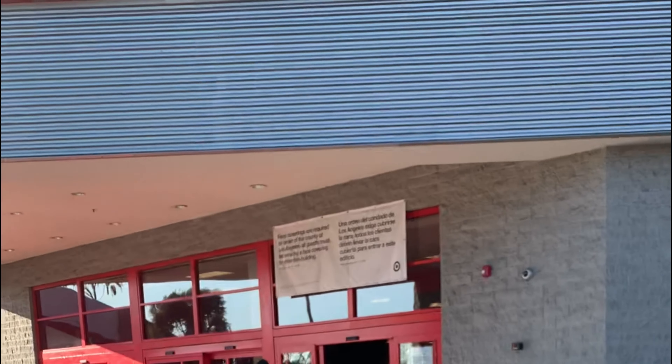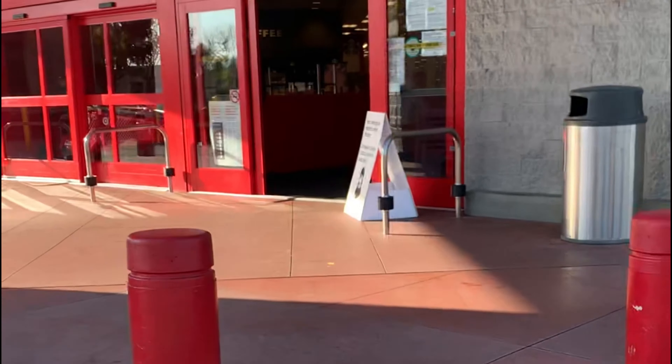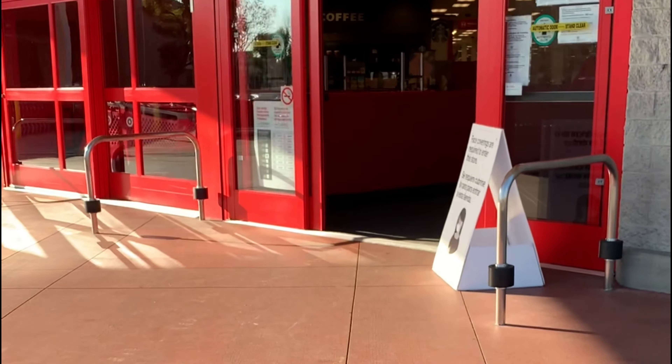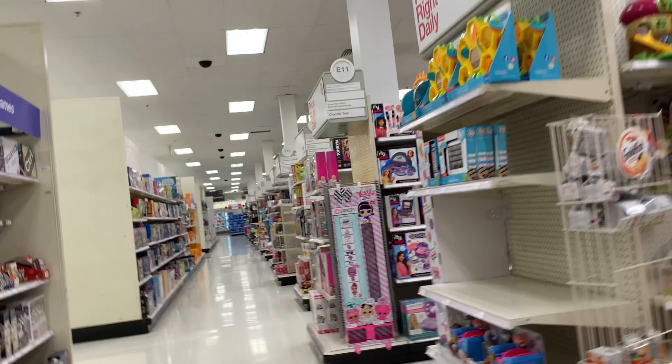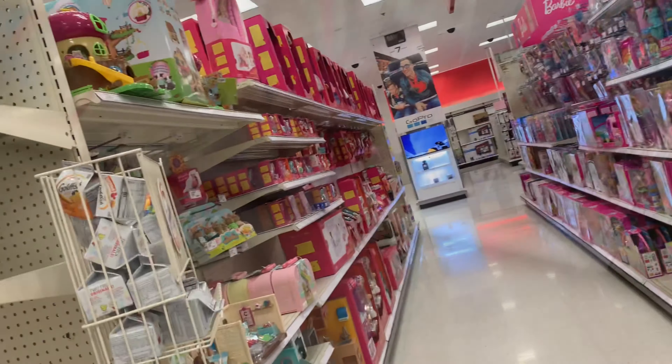Okay, so here we are bright and early at Target. Let's go in and hopefully there's not a lot of people around. This is why I come early in the morning. Now let's make our way to that toy aisle — and what is going to be our first stop? We should probably go into... there it is — the Barbie aisle.